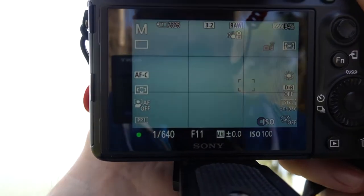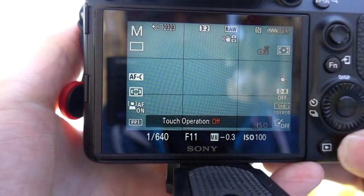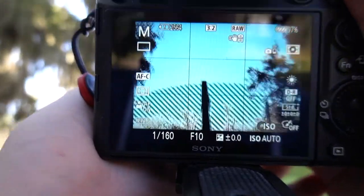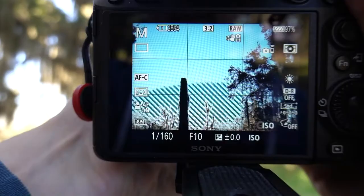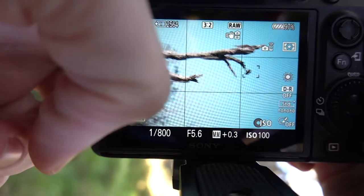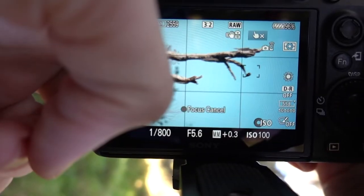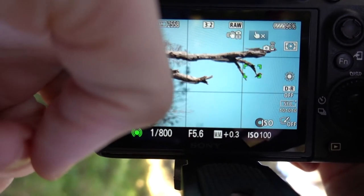I'm at this wildlife preserve and I'm using the 70 to 300 lens. Right now I see what I think is a bald eagle — I'm definitely going to need to buy a longer lens. I'm trying to get it framed where its head is sticking out, but it just looks over to the left.